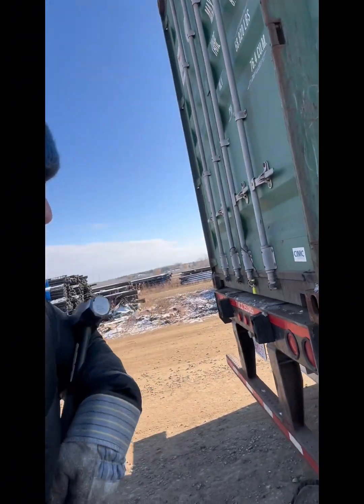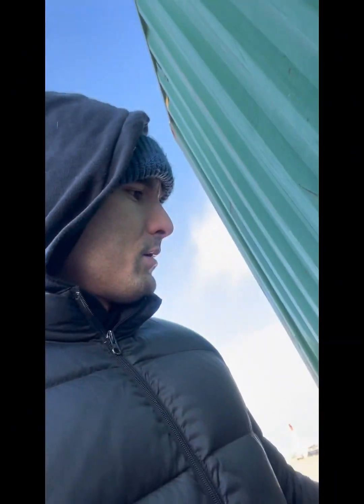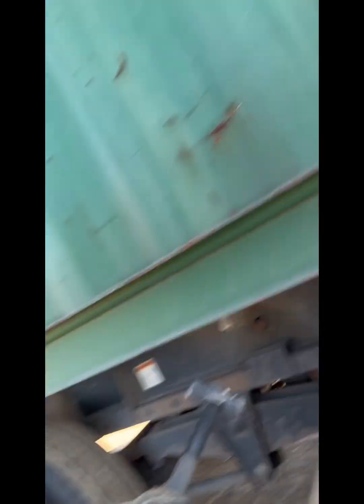Looks good. Sorry guys, I don't have the best camera setup, so it's hard to show you guys what I'm doing. Everything looks good.